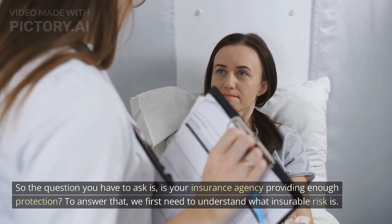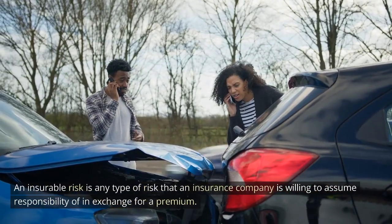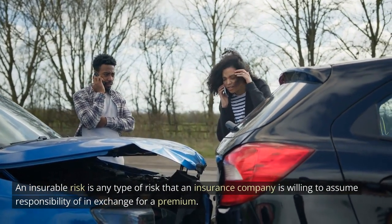To answer that, we first need to understand what insurable risk is. An insurable risk is any type of risk that an insurance company is willing to assume responsibility of in exchange for a premium.